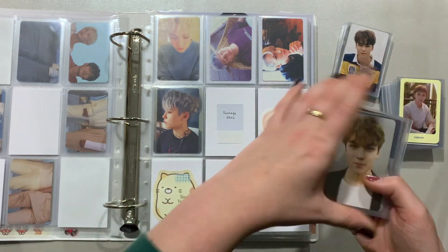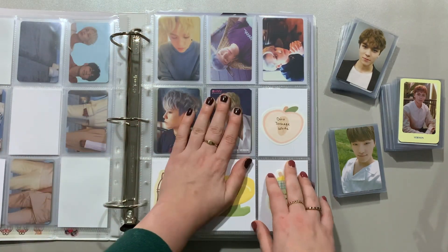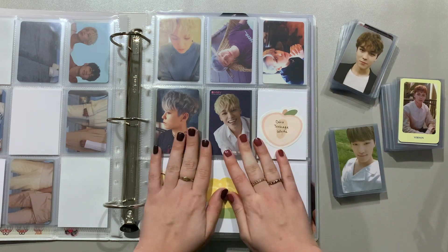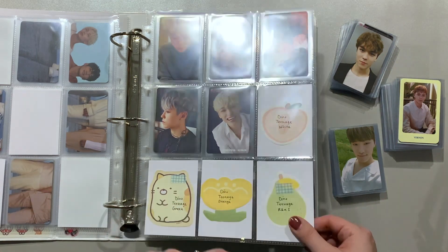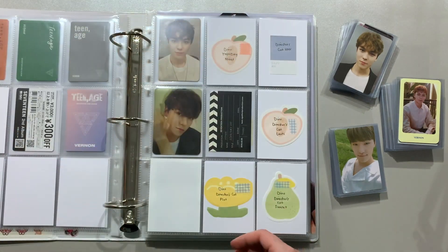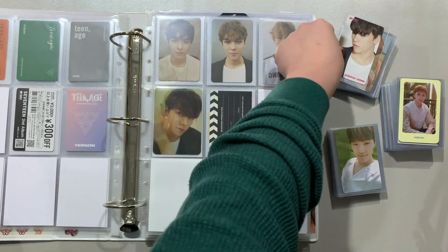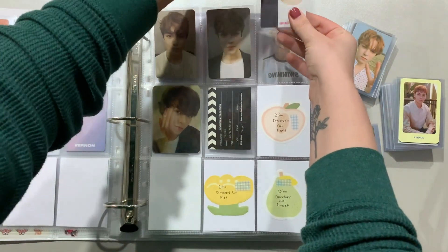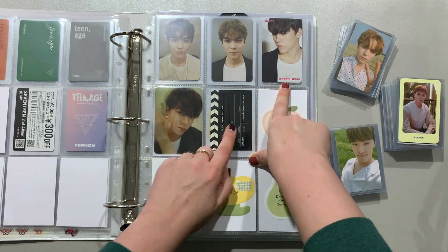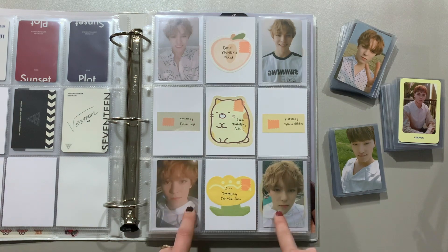I also forgot to mention — with the cards in this stack, we're completing my Vernon Korean album collection today, which is very, very exciting. A lot of them are still going to be empty because of Dino, but Vernon is going to be done. We have his Sunset card for Director's Cut as well as his HMV. I also do have all of Dino's stretch cards on the way and I might get his HMV as well, just to fill that last spot. Now we'll be finishing You Make My Day entirely for both Vernon and Dino.